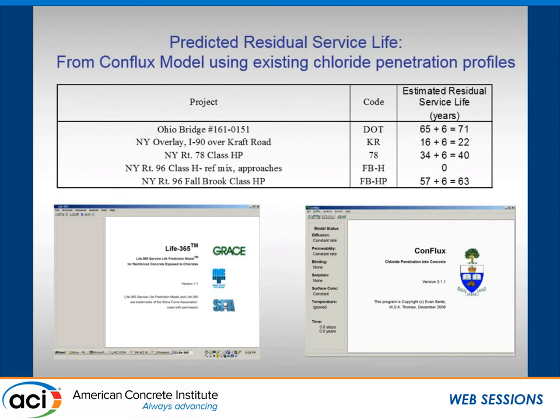For the bridge decks, the estimated residual service life for the full-depth silica fume concretes was 40 years, 71 years, and 63 years from the time of coring in 2001. For the overlay it was about 20 years, since they hadn't replaced the whole concrete and there was corrosion going on underneath. For the Portland cement control, the remaining service life would be zero — chlorides had already penetrated to the assumed steel depth at critical concentration, meaning it would have been corroding at the time of coring.